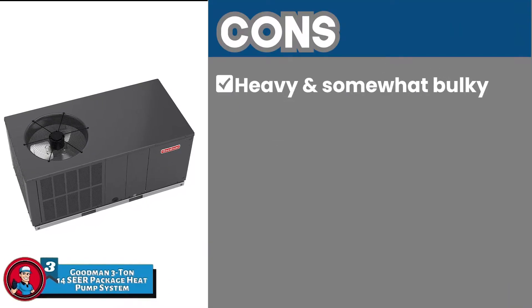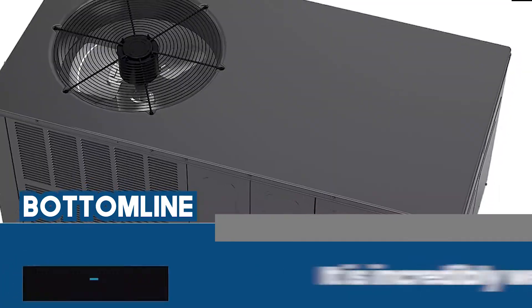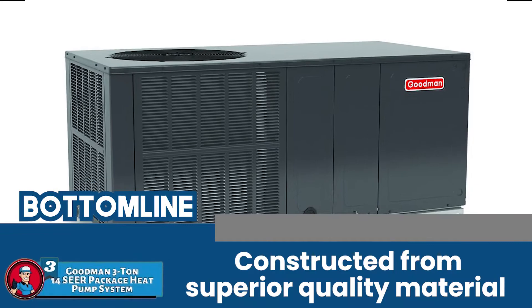However, it is heavy and somewhat bulky. Bottom line is, it is the Best for the Money. It is incredibly well-built and constructed from superior quality materials.